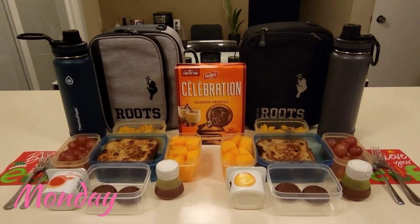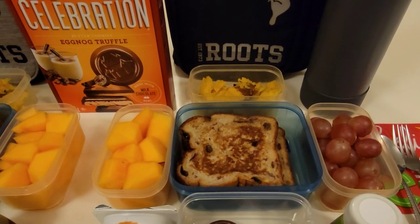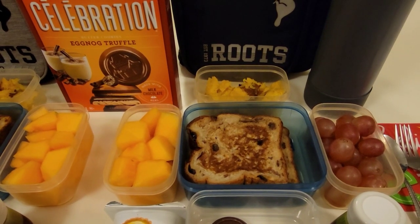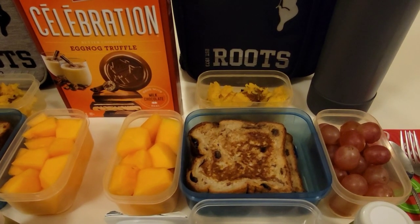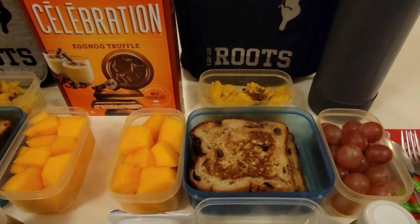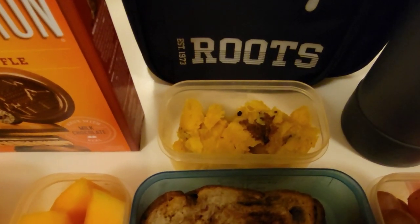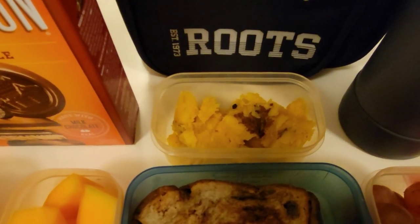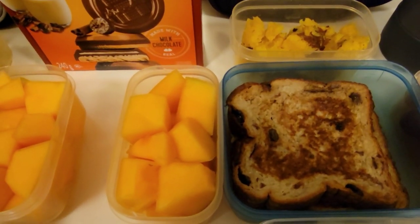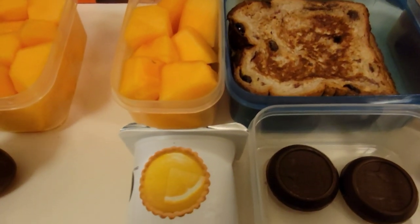Today is Monday and the boys are taking some raisin bread french toast. I made this with some thick cut raisin bread, dipped them in an egg custard, and then fried them up just like a regular french toast. They are also having some acorn squash — I baked this with some coconut oil and some cinnamon. They will also be taking some cantaloupe with some red grapes and some yogurt.